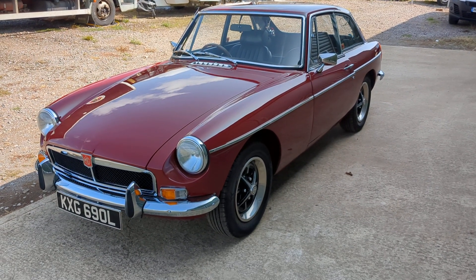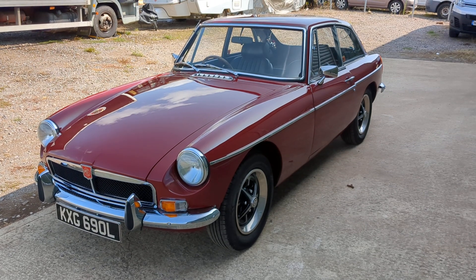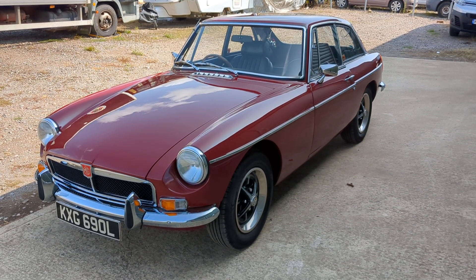Hi, this is Alex from Beach Hill Garage. On offer we have this extremely well presented 1973 MGB GT.